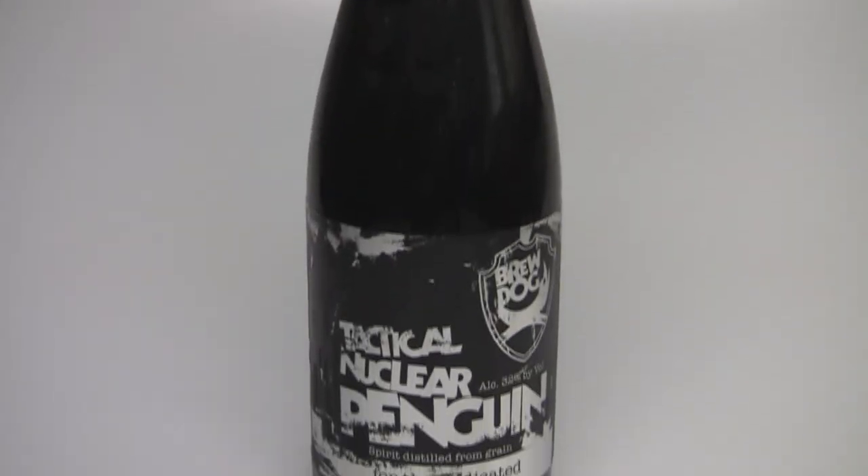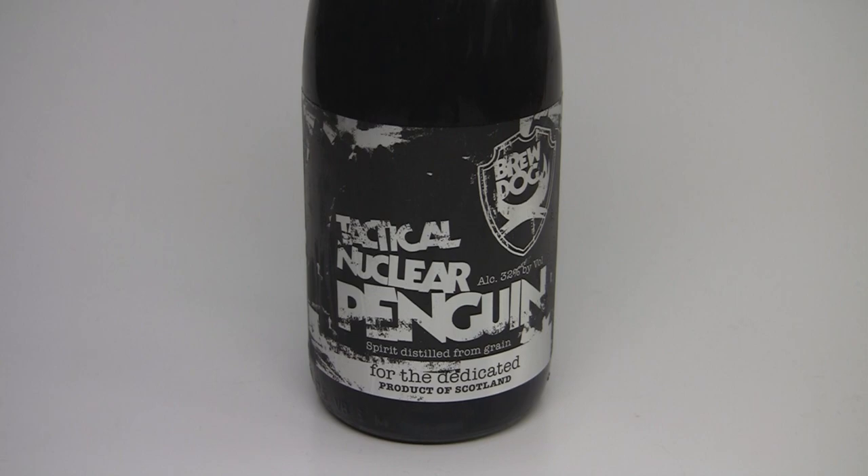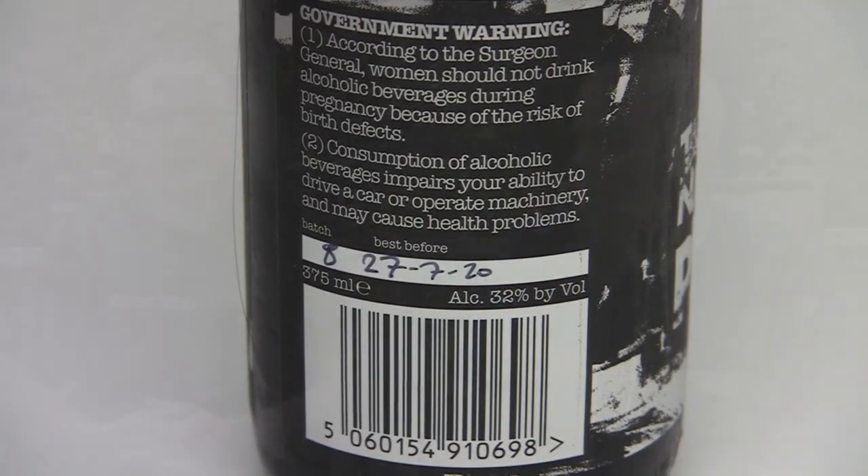It starts life as BrewDog's Paradox, which is about an 18 or 19% imperial stout. They throw it in scotch barrels, then do ice distillation — they put it in big plastic vats, take it to an ice cream plant in Scotland, freeze it, remove the water, and repeat the process until they get up to 32% ABV.